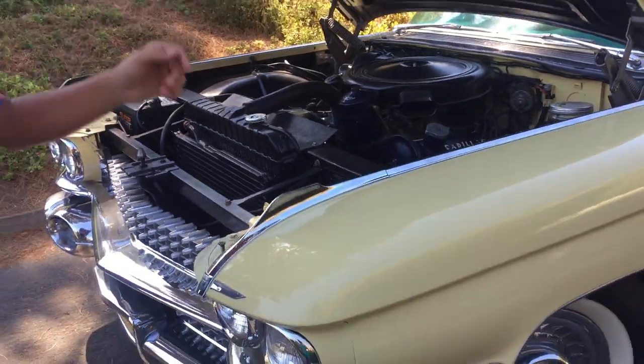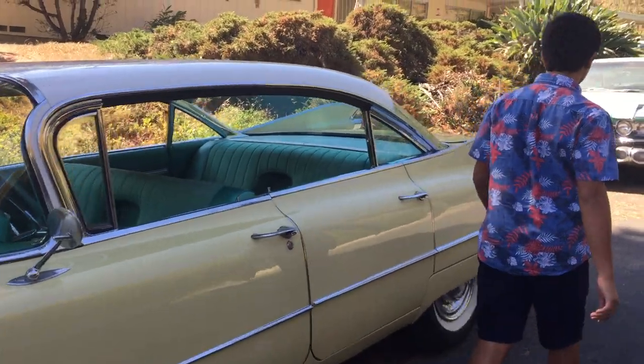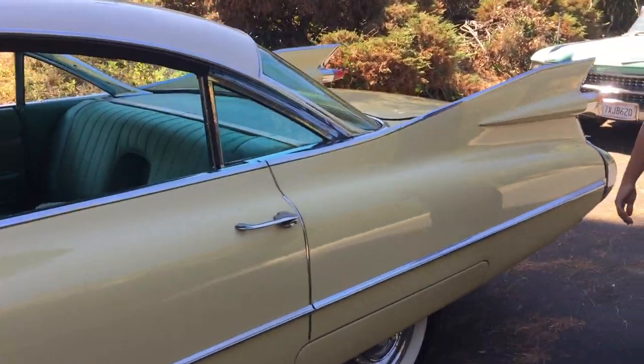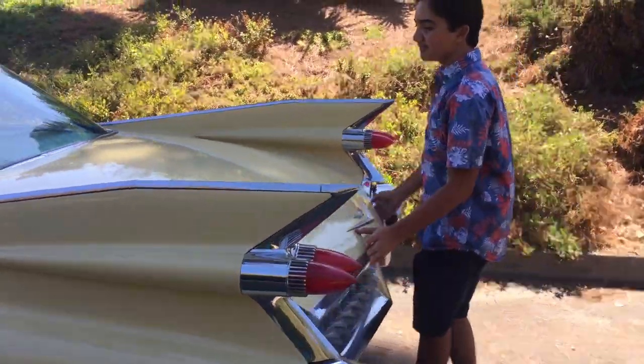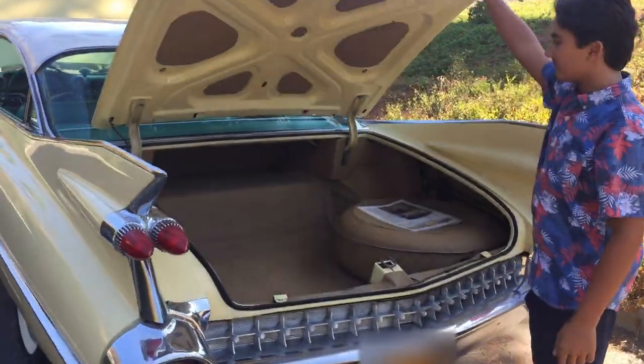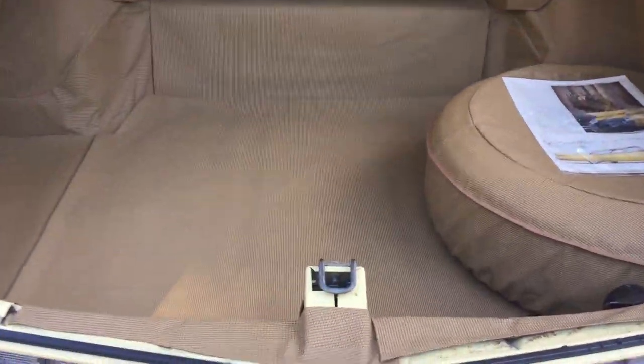Let's check out the trunk. This is the original GM Vertax material.